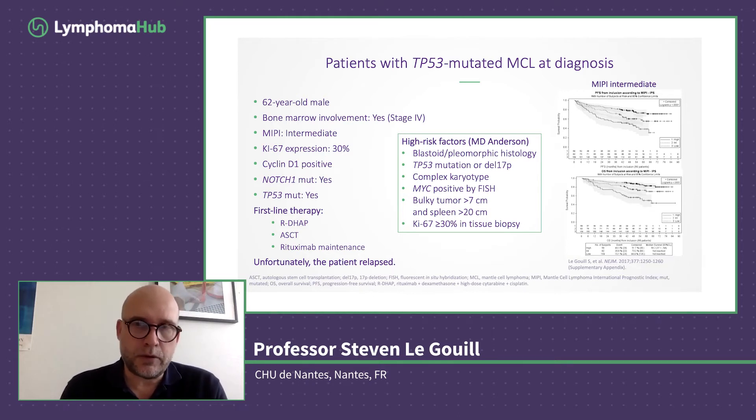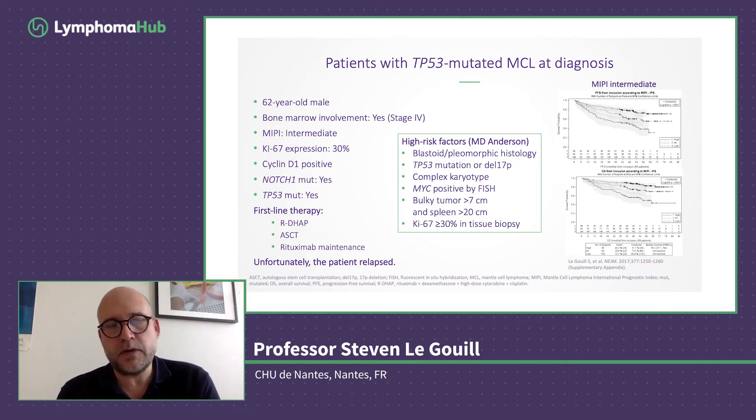There are a lot of other markers that have been identified — for example, those listed in the MD Anderson scoring system. It's not only about MIPI; it's about clinical and cytologic features of the tumor, like blastoid variant, TP53 mutation or 17p deletion. Having a complex karyotype is also a bad prognostic marker. MYC positivity assessed by FISH is also classified as a bad prognostic marker in the MD Anderson classification, as are bulky tumor and high Ki-67 percentage. So the question of prognostic markers at diagnosis in mantle cell lymphoma is a complex one, because there are many markers.